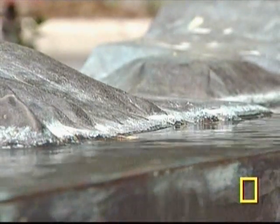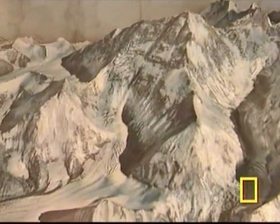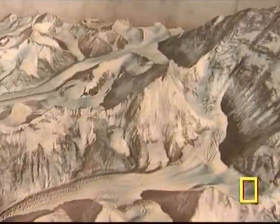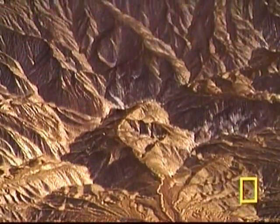The finished product? Models that are as beautiful as they are informative. This is Mount Everest with every corner and crag readily apparent. The Grand Canyon with its towering walls in sharp relief.